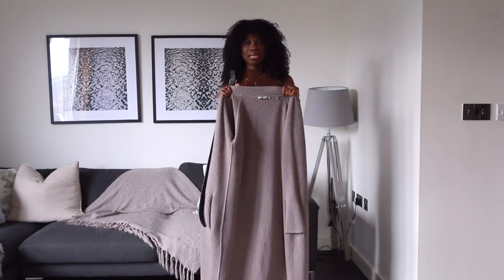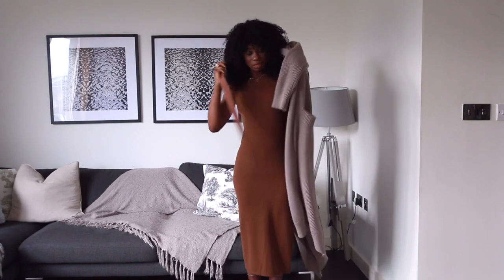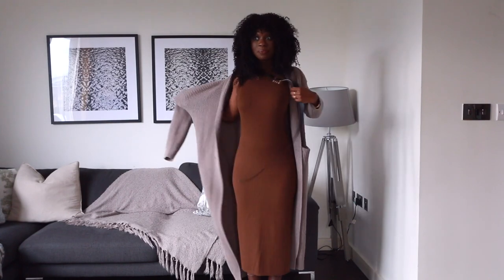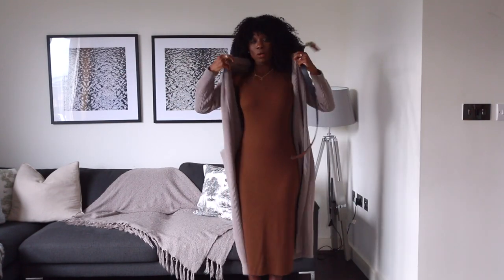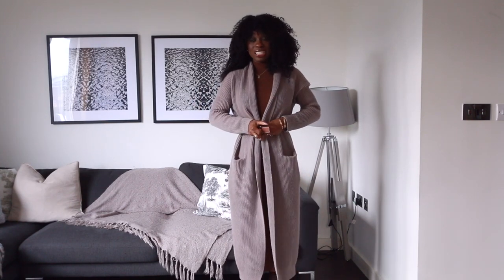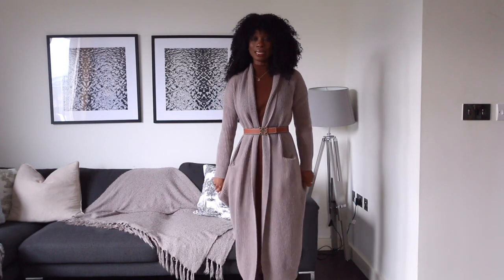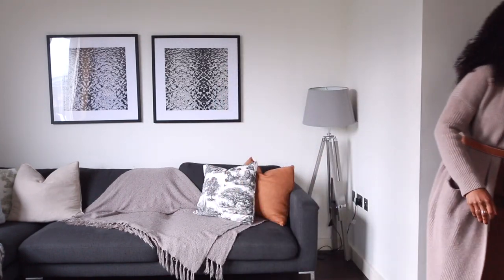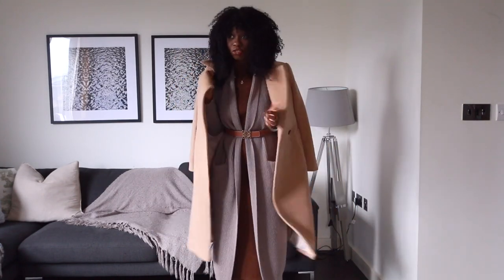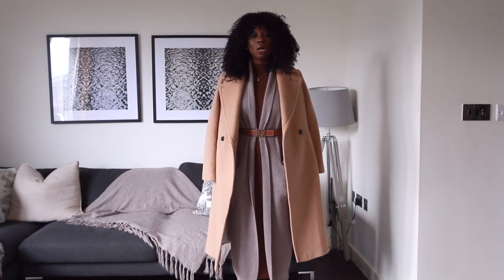For the first look, I am going to be styling it with this long line Kashmir cardigan. This is from Vince and I picked this up like a couple of years ago, so I'll be linking something similar in the description box. I'm also going to belt this up just to give it a bit of definition in my waist. And I'm going to add this coat to it for the very cold days — I'm just going to drape it over my shoulder because this Kashmir cardigan is quite warm.